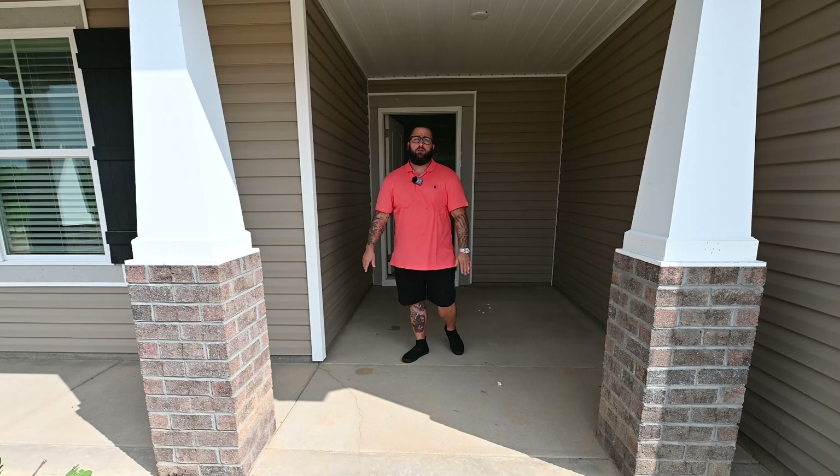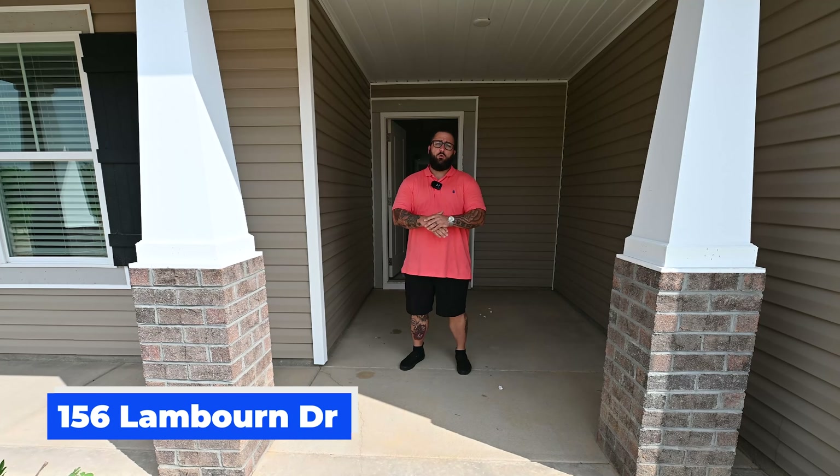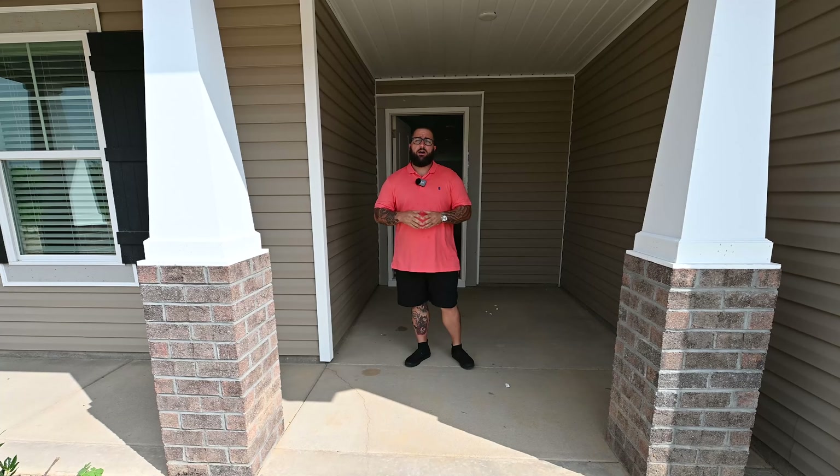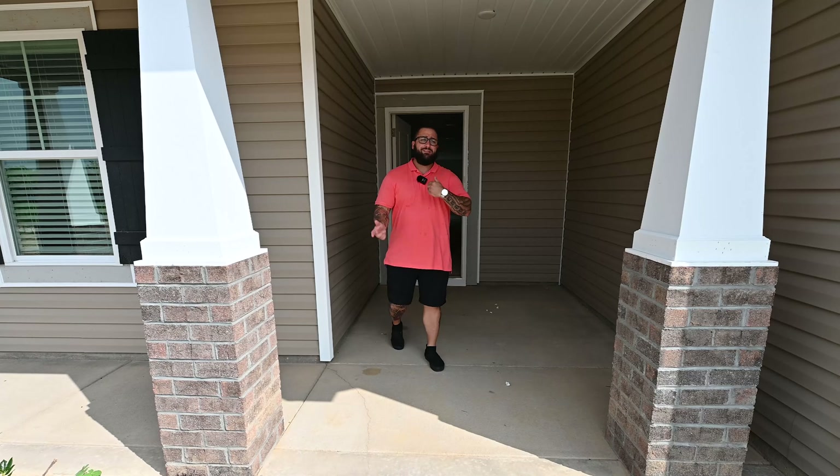Hey, what's going on, guys? This is Sean McDonough, your local agent here. We are at 156 Lamborn, Rayford, North Carolina, in the Kerwin Village subdivision. This is a Dream Finders home, and it is represented by Amanda Peterson of Coldwell Banker. So let's take a look.